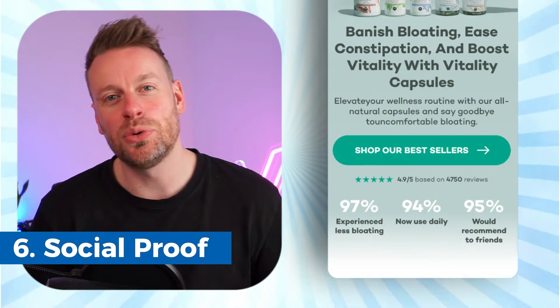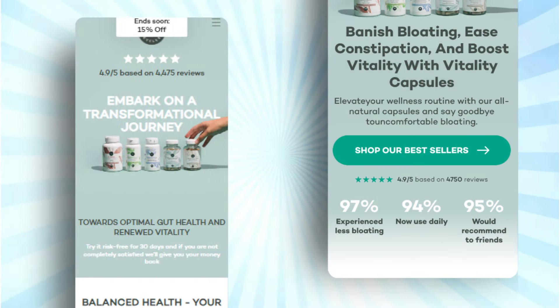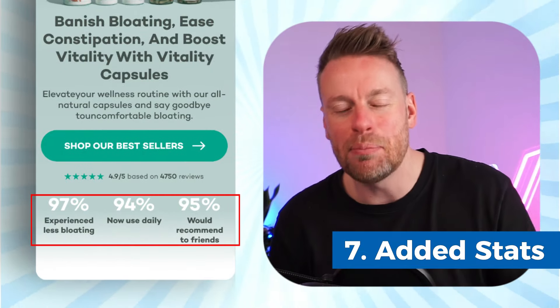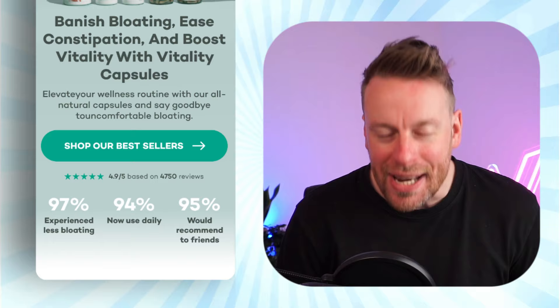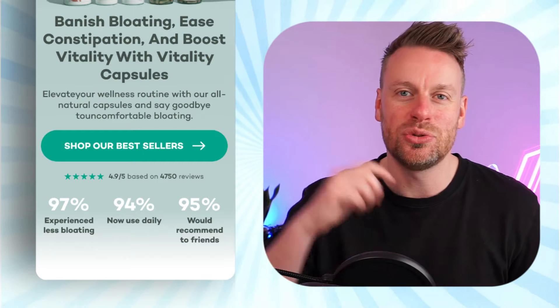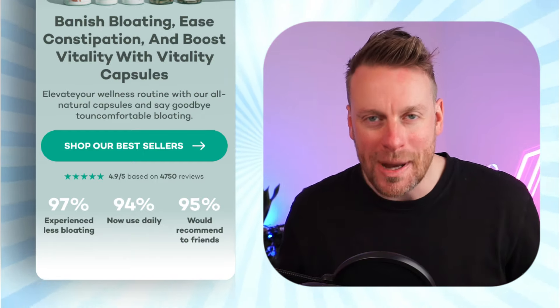Number six: we've supported that call to action with the all-important social proof. These guys actually did a good job of this before, way above the fold — we've just done it by the call to action as an anchor. And then point number seven, we've actually used some really clear numbers and stats to further accentuate the benefit of the product and the value that people get from using it, which will again enhance that call to action and get more people clicking through to where the actual magic happens.